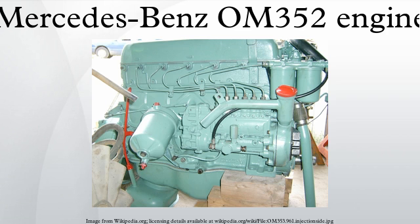The OM352's lineage can be traced back to the OM312, itself an 80-horsepower inline 6 engine.